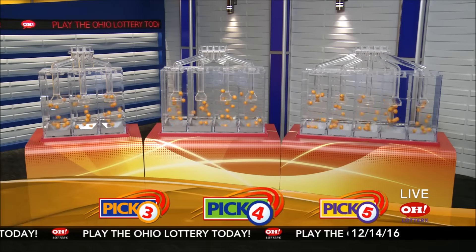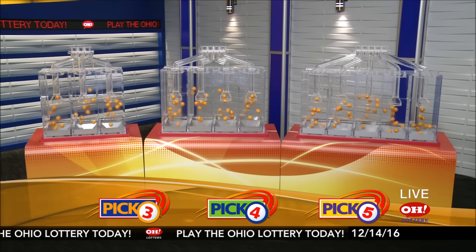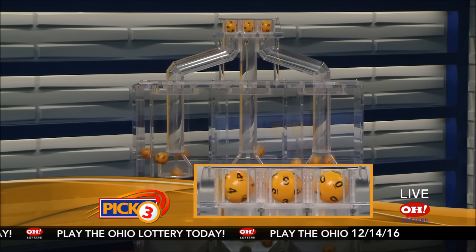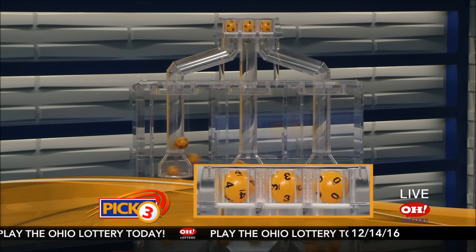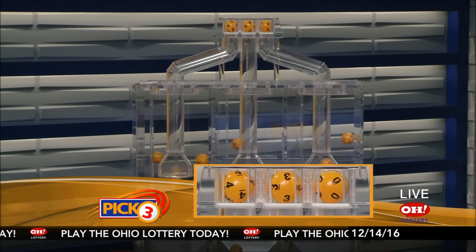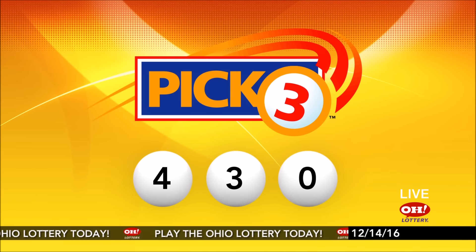We're here to pick the midday winning numbers for Wednesday, December 14th. Today's winning Pick Three numbers: first up is a four, next a three, and finally a zero. Today's midday Pick Three numbers are four, three, zero.